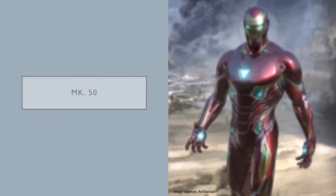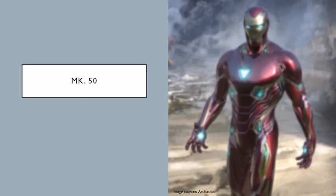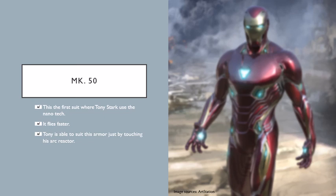And at number 1: the Mark 50. This is my favorite suit ever made by Tony Stark. This is the first suit where Tony Stark used nanotech. It flies faster than any suit he built, and it can also transform into a rocket. Tony is able to suit up in this armor just by touching his arc reactor. There are a lot of weapons he can use on demand to defeat an enemy. He was using this suit to try to kill Thanos, but he wasn't able to.